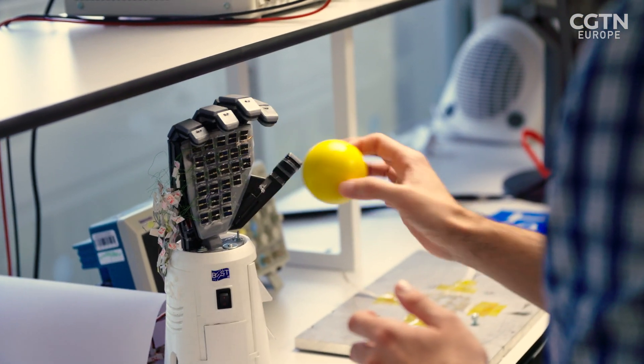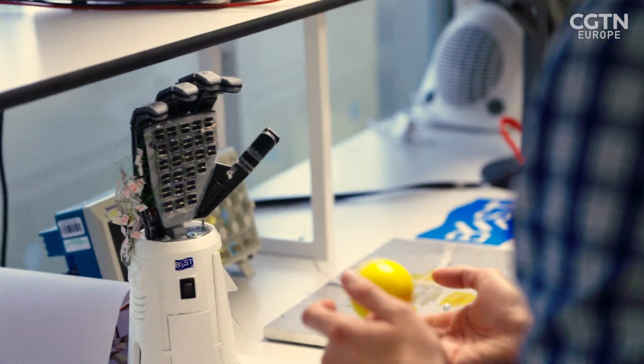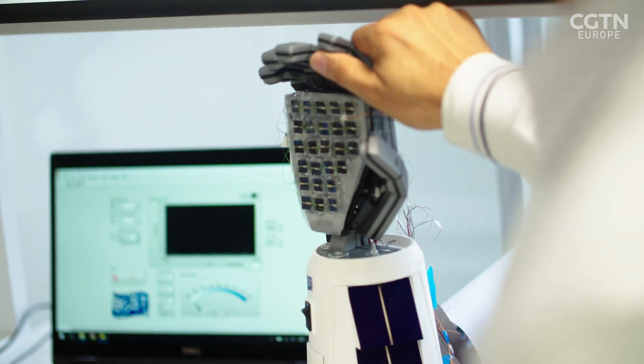If it was an egg, would it crush it? Well, it wouldn't, because you have the touch feedback from the fingertips. So based on the amount of force you apply, the motor will stop — there's a closed-loop system. It works in that way.